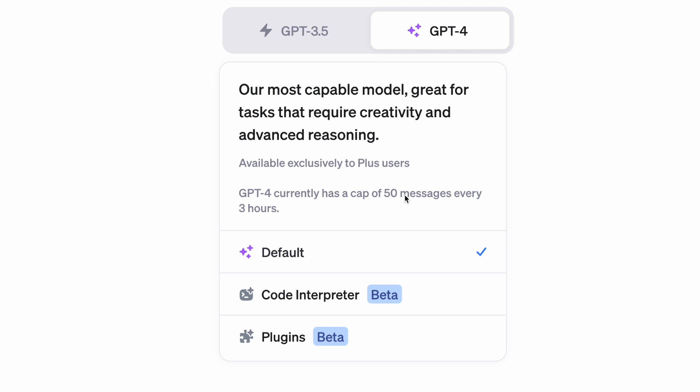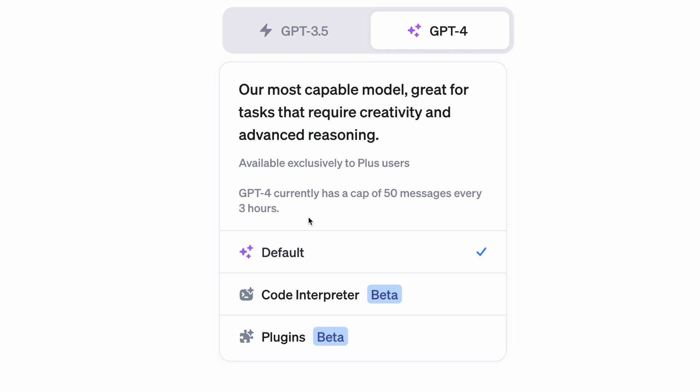First, the cap is now 50 messages instead of 25 for every three hours. Now you can delve deeper into discussions with a 50 message limit.